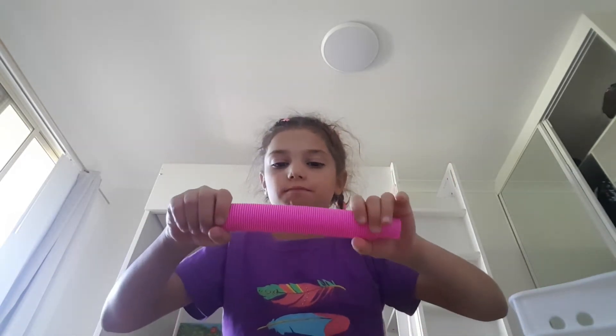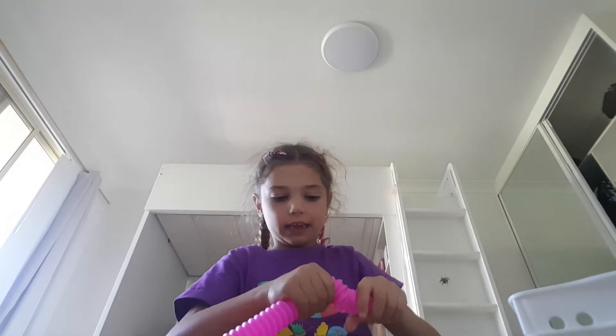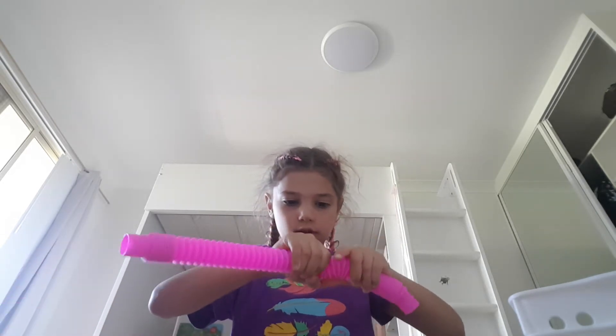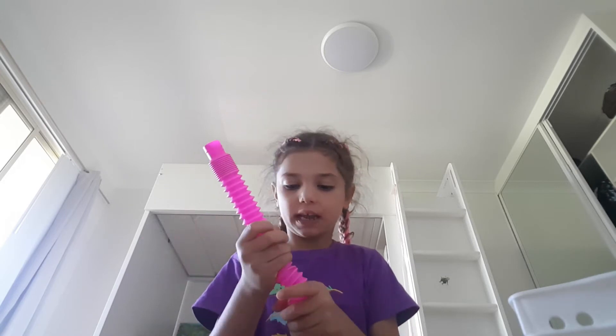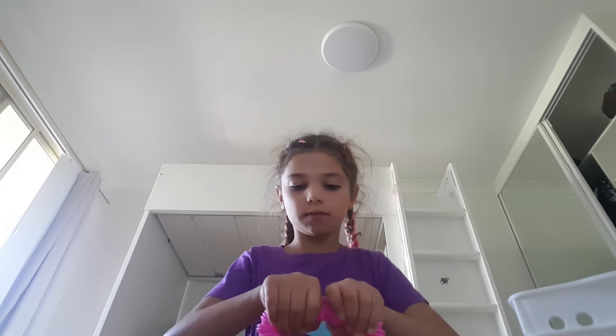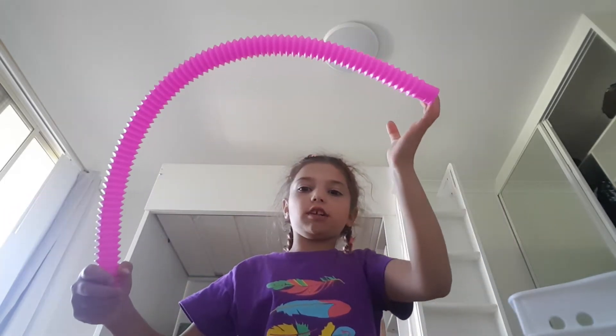First up, I got this stretchy thing. I love the sound it makes. You can also feed it back in. I got a pink one. You can also connect these together, like this. Very cool. I definitely 10 out of 10 recommend.